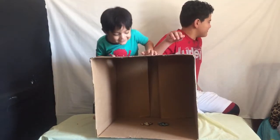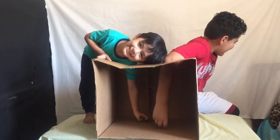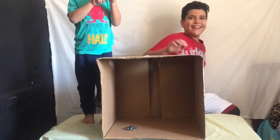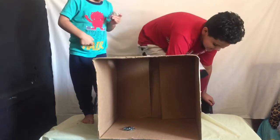Close your eyes, Aiden. I know what it is! A fidget spinner! What do you think it is, Blake? A fidget spinner. A fidget spinner — they both got it right!